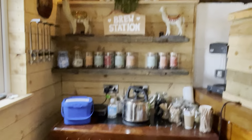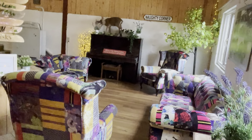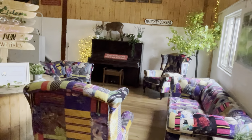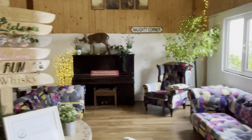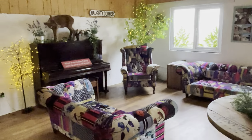Some of the other features here is our brew station. At any point throughout the whole day and evening, any of your guests can just help themselves to a cup of coffee or tea. We've got this naughty corner, so your guests can catch up with relatives and see all the different areas of the whole site.